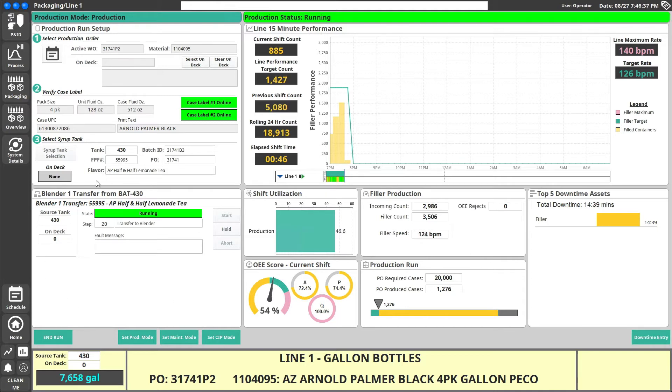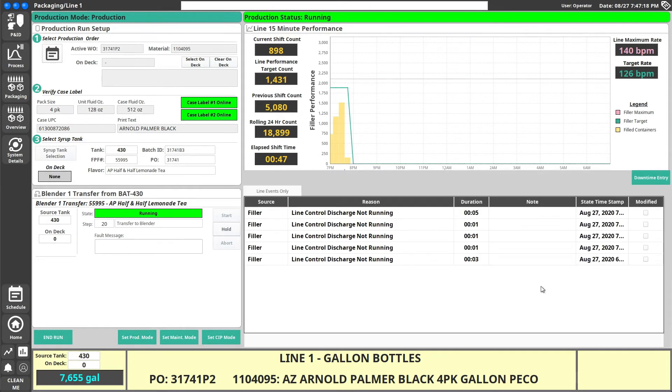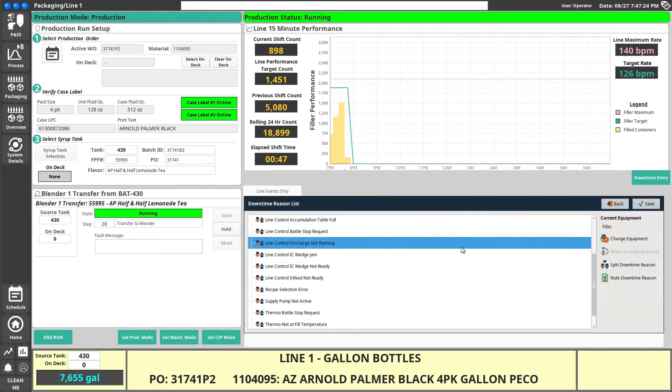We are controlling the transfer of product from the syrup tank over to the production line. This shift started at 7 PM, so it's been running for about 45 minutes. We can see our current performance based on 15-minute intervals, our production status — meaning we are filling bottles from the filler — our current shift OEE scores, filler production counts, where we're at within our production run, and top five downtime. In this case, we have 15 minutes attributed to the filler. Downtime entry can be edited from this screen.